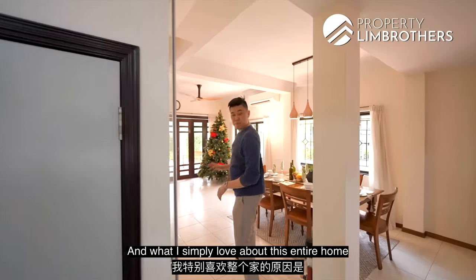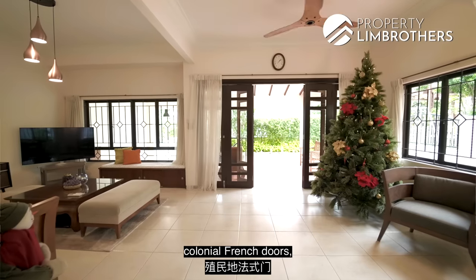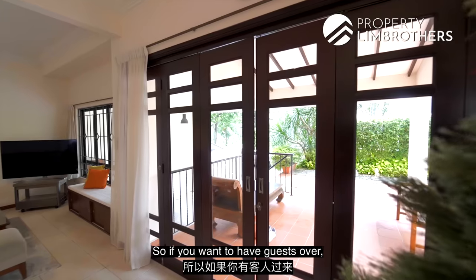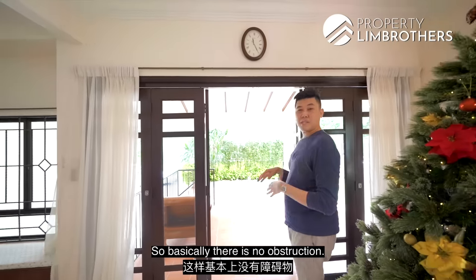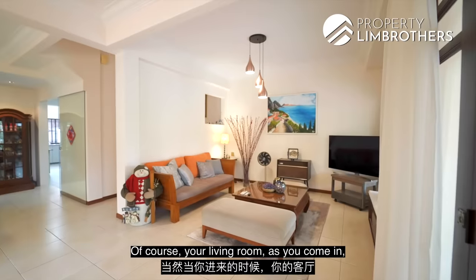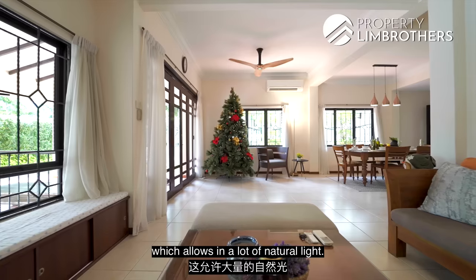What I simply love about this entire home is that once you enter, you are greeted by this well-preserved colonial French-type bi-folding doors. If you want to have guests over, you can open this all the way up and push it to the side so there is no obstruction. Your living room is also fronted by a lot of panels and windows which allow in a lot of natural light, facing southeast.